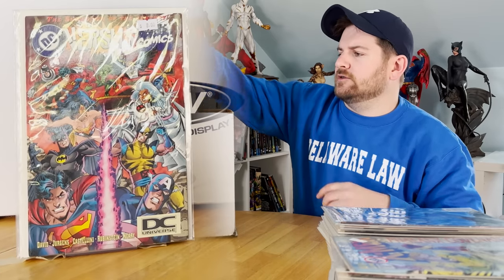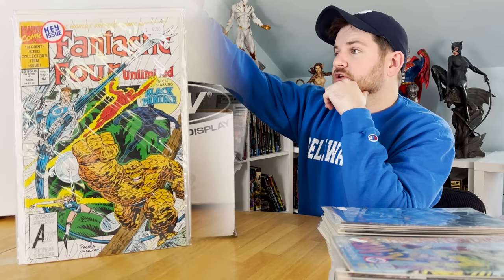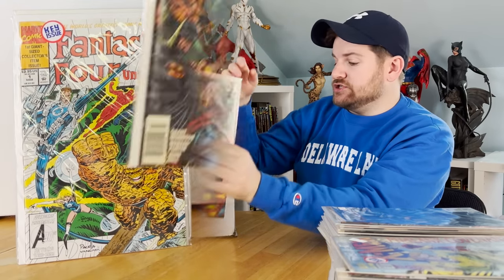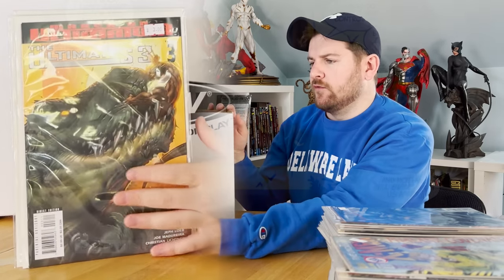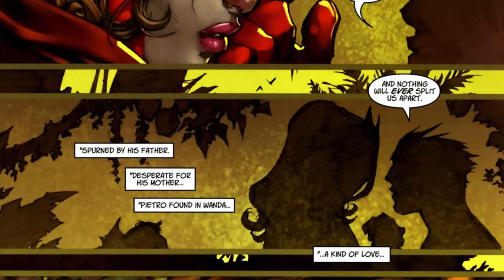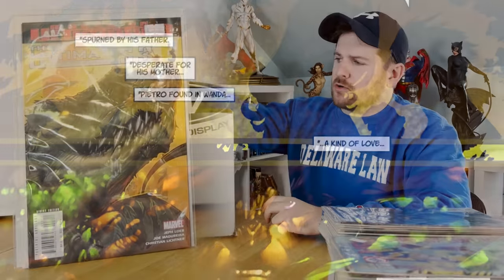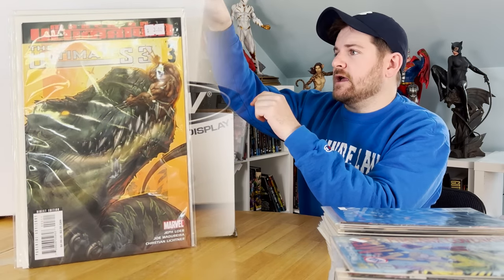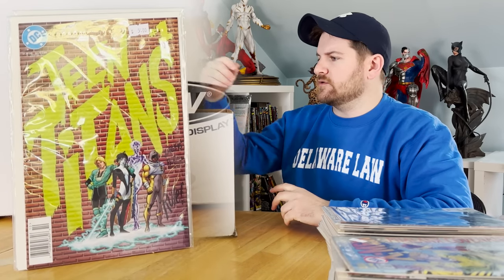Fantastic Four Unlimited, first appearance of Black Panther's grandfather. A newsstand near mint JLA number one — that was cool. Here's the issue where Wolverine is sketchily watching Wanda and Pietro from the bushes, which is one of the most awkward moments in comic history. Got a Teen Titans number one, near minty and newsstand — always grab that when I can.